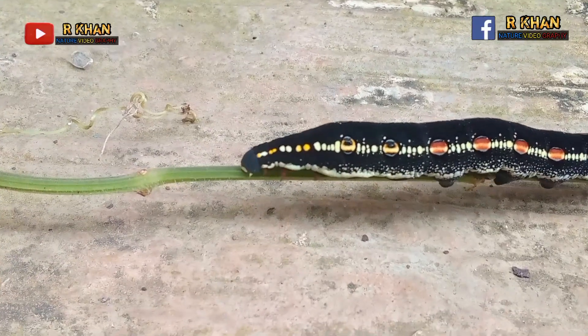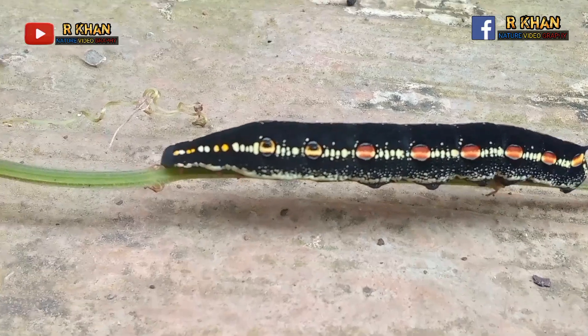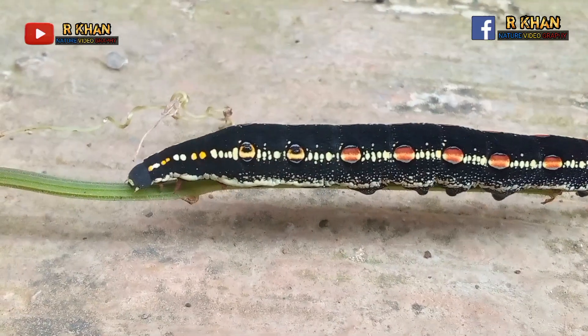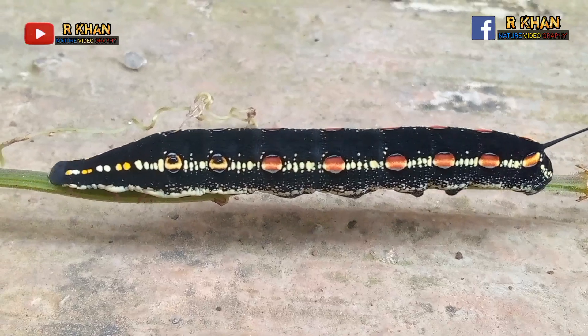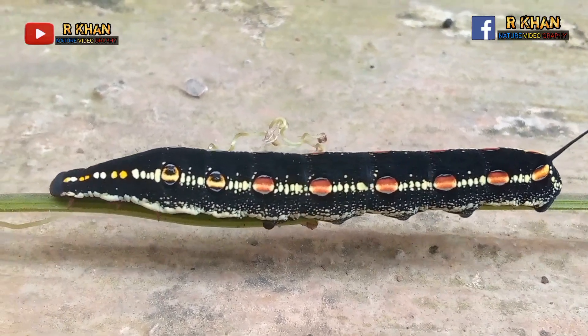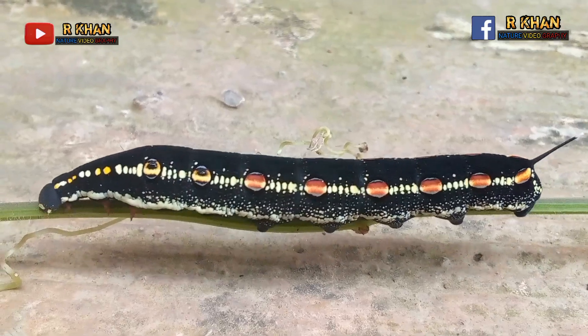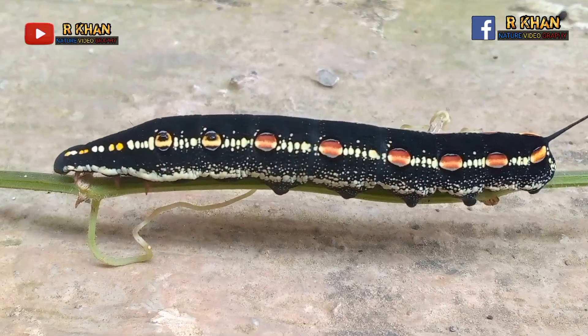If you find a caterpillar like the one in this video, don't be afraid. A caterpillar like this, even if held, is not dangerous. This type of caterpillar does not cause allergies or bumps on the skin, unlike other types of caterpillars that have hair all over their bodies.